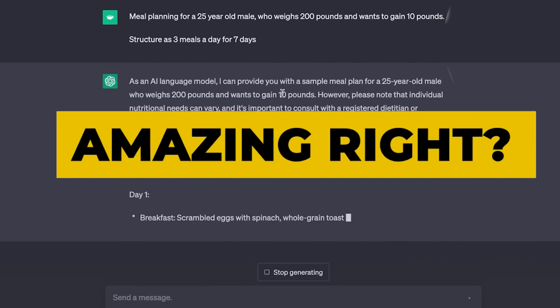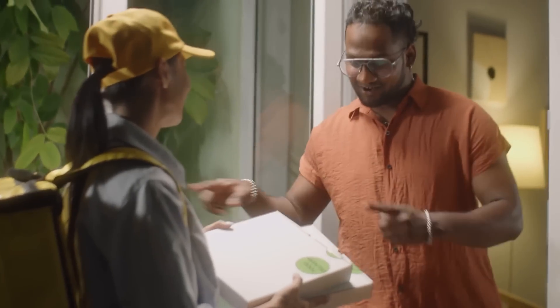Amazing, right? Wait until you hear that with a few more clicks, you can also get those items delivered to your doorstep within minutes.